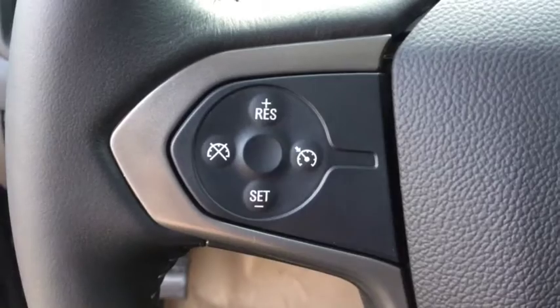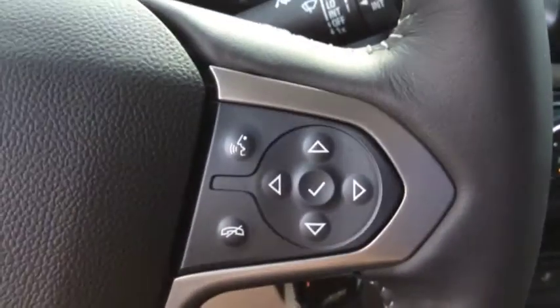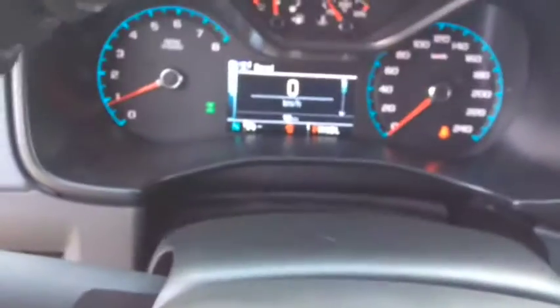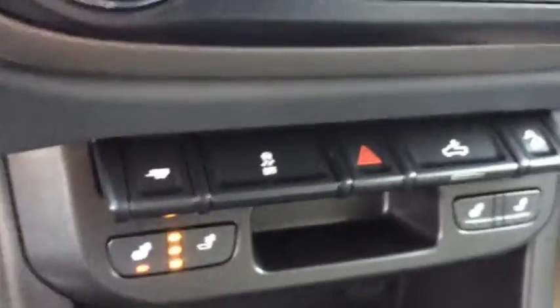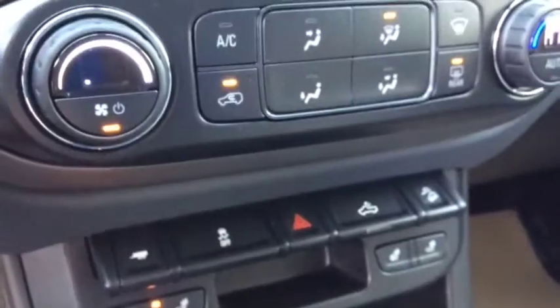Once behind the wheel you'll find a leather-wrapped steering wheel with cruise control, stereo audio and Bluetooth controls with voice pass-through for hands-free communication. You have your color driver information center, and in the center console you'll find an extra USB port, USB and auxiliary ports, your heated seats, and dual zone climate control with automatic sync.